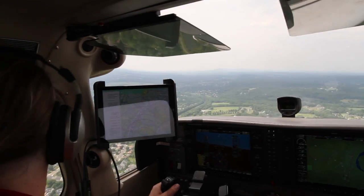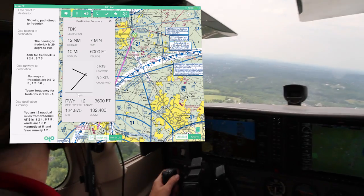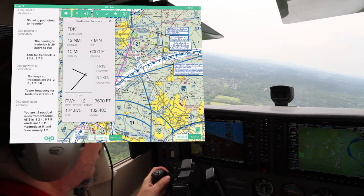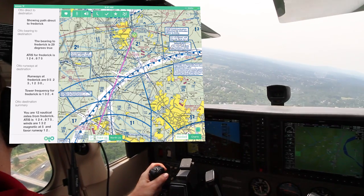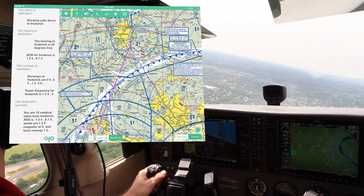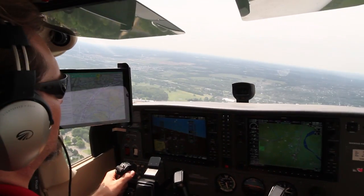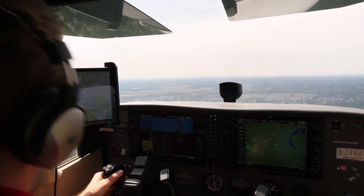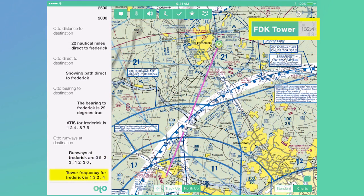As the pilot prepares to arrive at the destination, the Digital Co-Pilot will offer a destination summary. [System]: You are 12 nautical miles from Frederick. ATIS is 124.875. Winds are 132 Magnetic at 5, in favor runway 12. Pilots can also ask for other information at any time. The Digital Co-Pilot understands when pilots might want to know the weather and traffic frequencies for their destination and will look them up automatically. ATIS for Frederick is 124.875. Tower frequency for Frederick is 132.4.